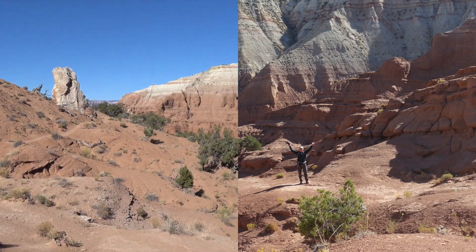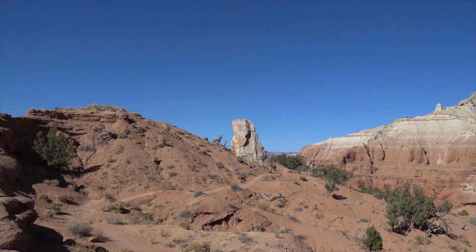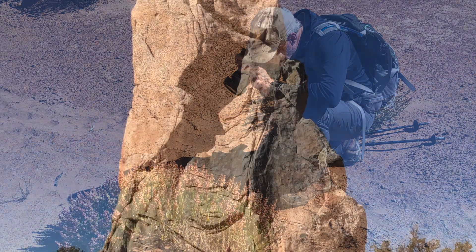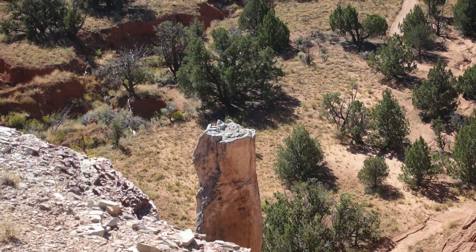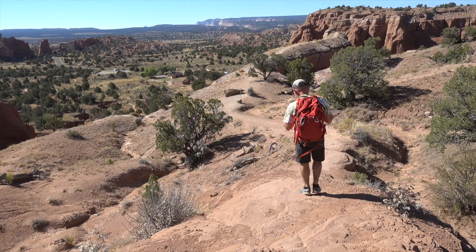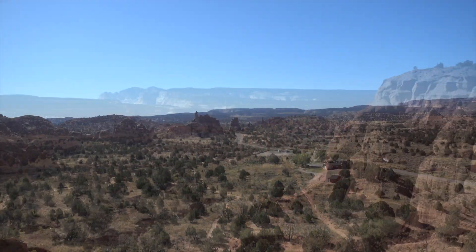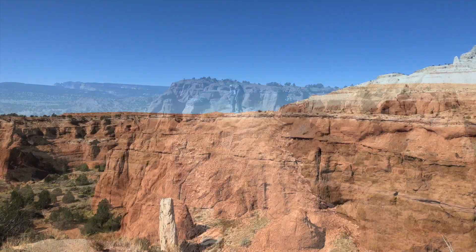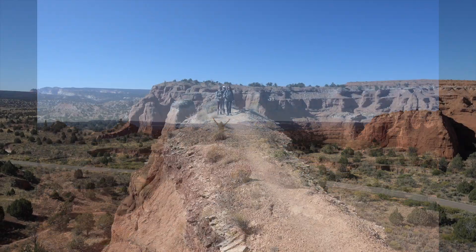Once we reached the top of the plateau, huffing and puffing, it was quite a view. We could spot the chimneys jutting out. They were actually massive weathered blocks of sandstone standing really tall. And yes, on the second attempt, I did walk right up to the edge. And after that, we started the chimney walk together.